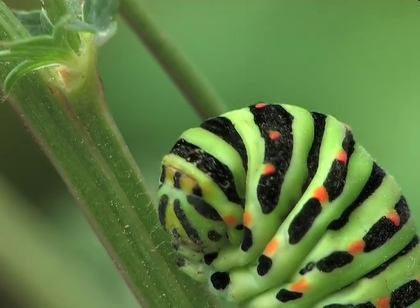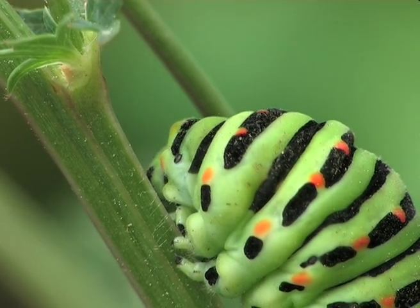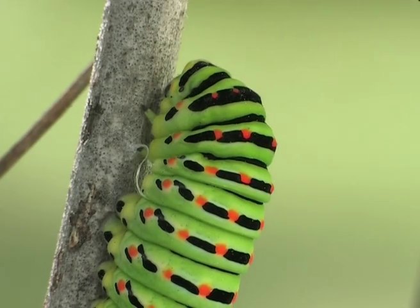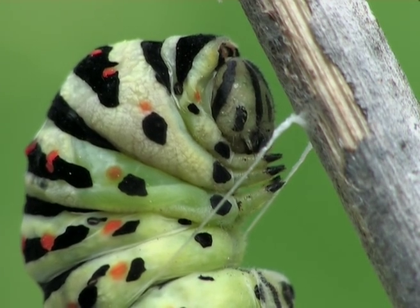Having found the ideal spot, it will start to attach itself with a silk thread. Once well fixed, it will prepare itself for its transformation into a chrysalis.